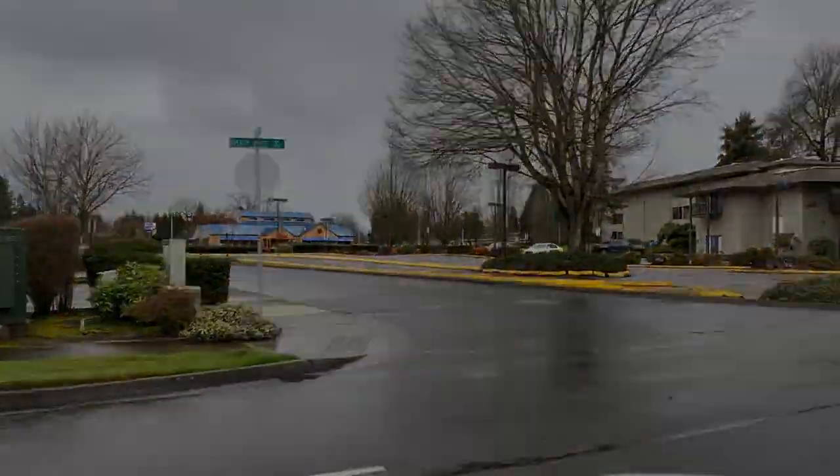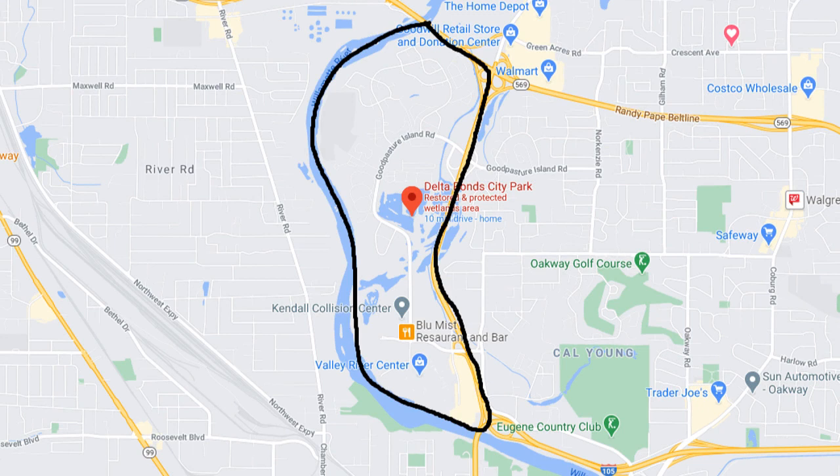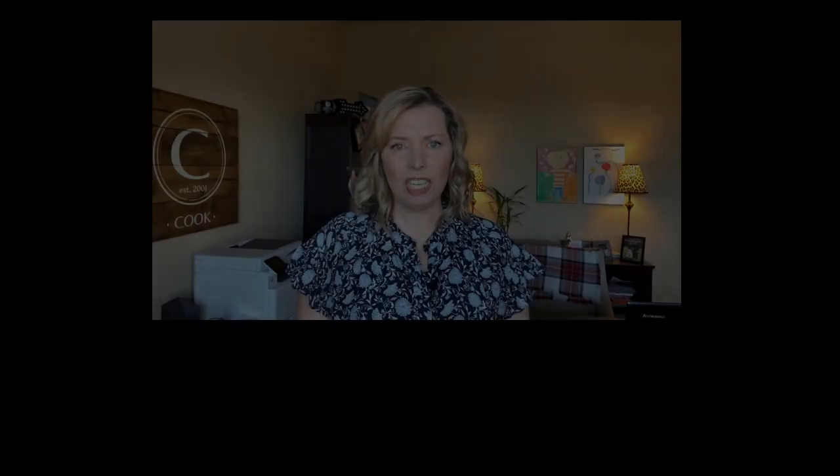Let's take a look at the area on the map. The neighborhood is outlined by Beltline Road to the north, Delta Highway to the east, and the Willamette River to the west and south.